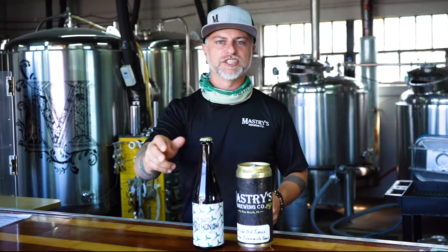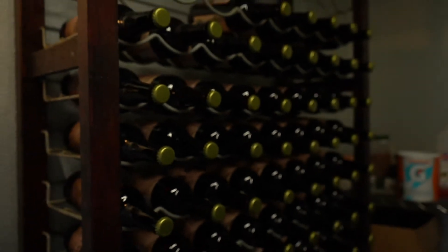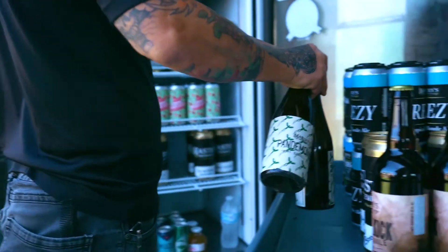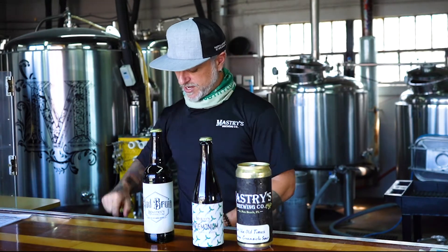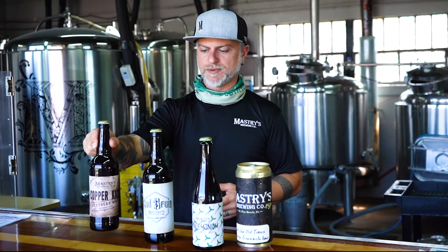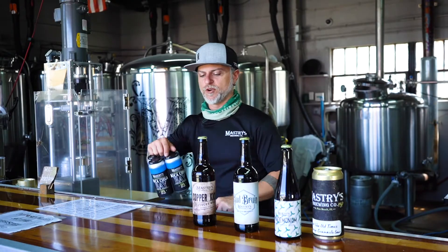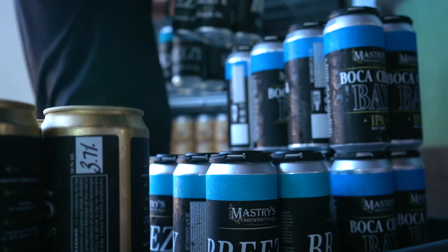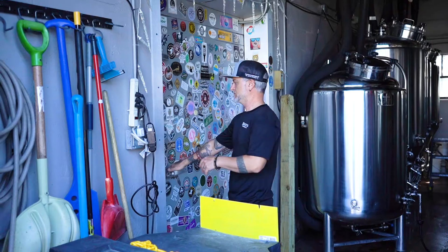We've also got bottles for you. Traditionally, we do a lot more of our specialty styles of beer in bottles. This one right here is our Wine Barrel Aged Pandemonium. We've got our Ode Bruin and our Tasty Copper Kick, plus a few more bottles you can find in our bottle cooler. And of course, we've got 16 ounce four-packs of cans stocked in our cooler daily, making sure you always have the freshest liquid available.